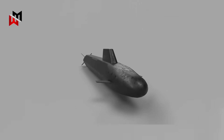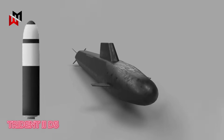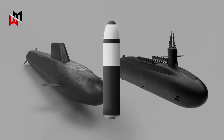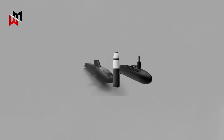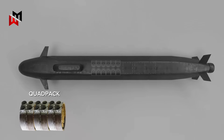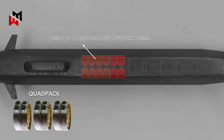The primary armament of the Dreadnought class is the Trident 2D5 ballistic missile, carried in a Common Missile Compartment developed in collaboration with the US for both the Dreadnought and Columbia class submarines. Each submarine has three missile compartments, each containing a quad pack of four missile tubes, for a total of 12 tubes. However, only eight tubes will be operational, with the remaining four filled with ballast for stability.